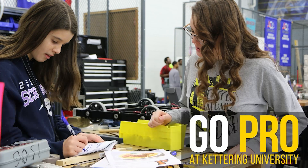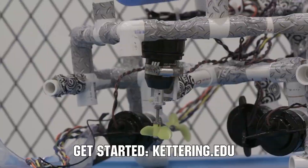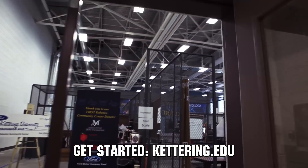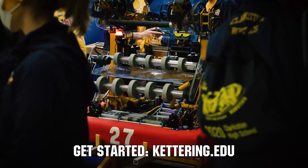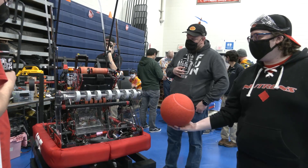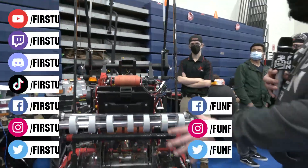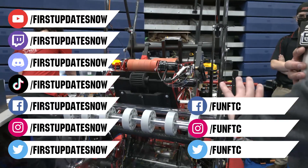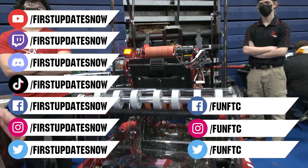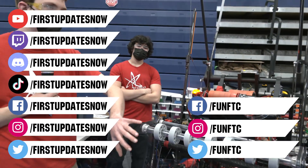Thanks to Kettering University for their support of this video. If you want to continue enjoying the excitement of robotics, come check out what's going on at Kettering University, including their combat BattleBots team and FIRST center. Turn your robotics experience into a professional career — apply to Kettering beginning in August of 2022 at Kettering.edu/apply. Don't forget to like, subscribe, and ring the bell. Watch our live shows at twitch.tv/firstupdatesnow, join our Discord at discord.gg/firstupdatesnow, and check out FUN FTC and First Updates Now on Facebook, Instagram, TikTok, and Twitter.